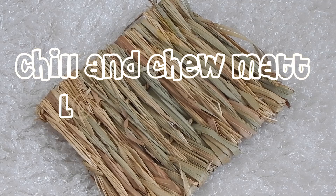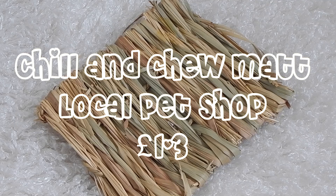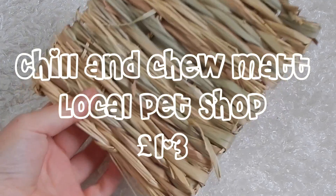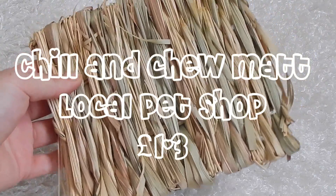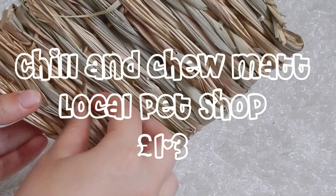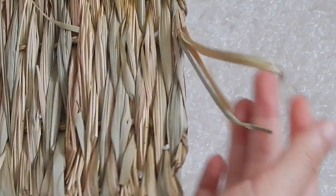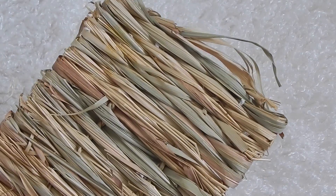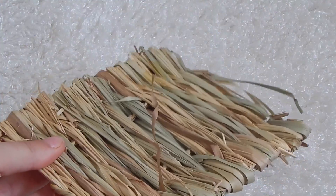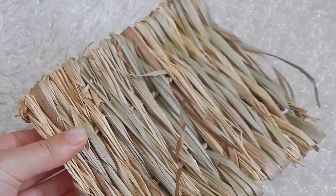My next favorite is one of these chilling chew mats from Sherples and Grant — I got it from Luminash Shih Tzu's package opening, which I'll link below. I've only had it in her cage for a day, since I'm filming this in advance, but she's already absolutely shredded it. She loves it and adores it — she's gone crazy for it in just one day.